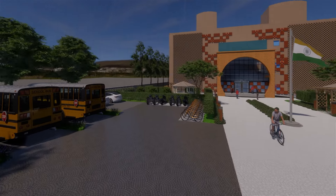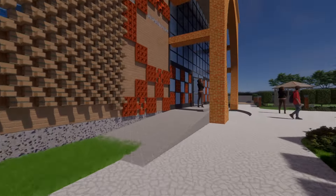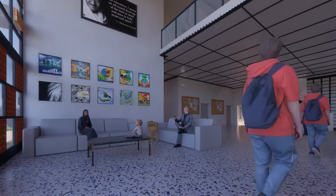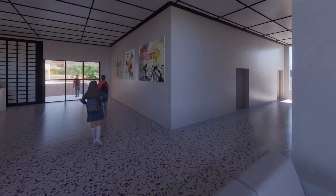The front lawn opens up with a 7-meter wide pedestrian pathway terminating at the grand front gate. The front façade has a self-shading wall to reduce heat gain. Entering through the grand porch, a double-height reception area is given. The waiting area opens up to the central courtyard, which is the main entry route to the classes.